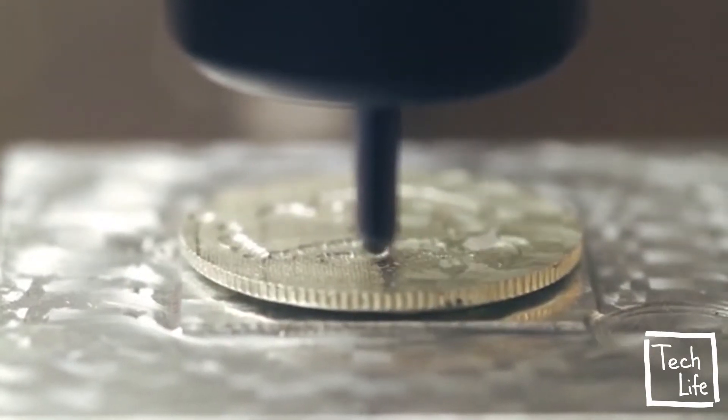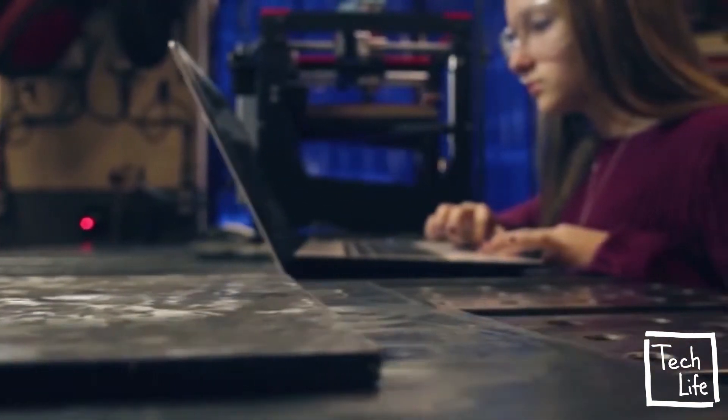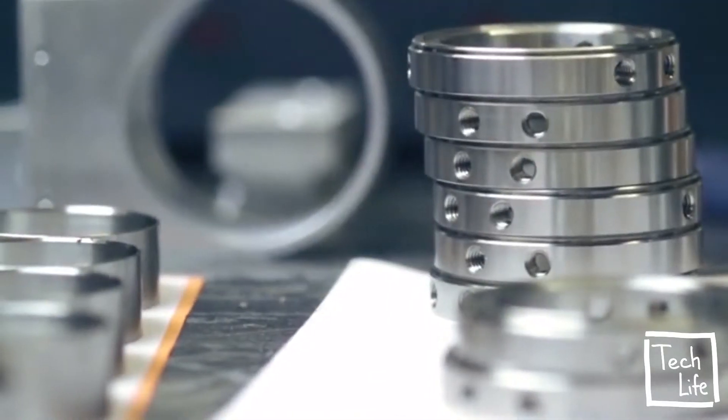Boxy is precise, durable, and reliable, and so easy to use that fresh makers can create complex components. With Boxy, we've decoupled professional quality creation from location and decentralized the power of precision manufacturing.